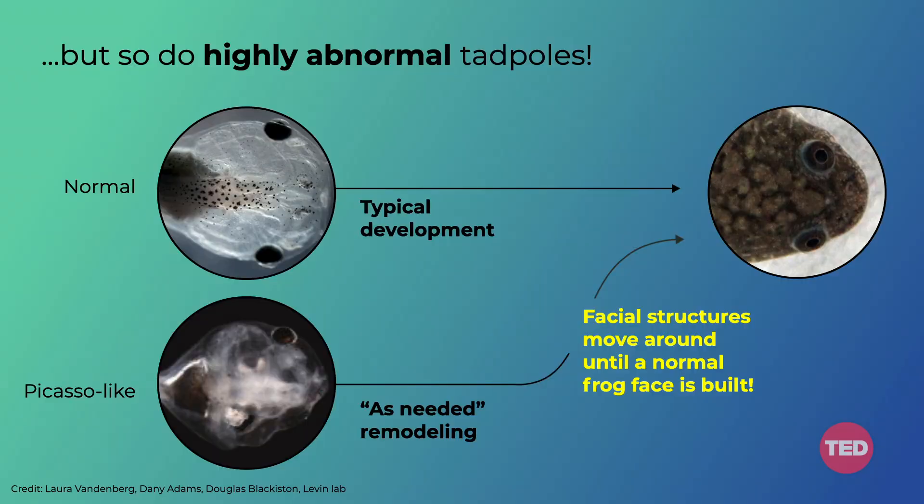Actually, a few years ago we found a pretty amazing phenomenon, which is that if you make so-called Picasso frogs — tadpoles where the jaws might be off to the side, the eyes are up here, the nostrils are moved, so everything is shifted — these tadpoles make largely normal frog faces. This is amazing because all of the organs start off in abnormal positions, and yet they still end up making a pretty good frog face. It turns out that this system, like many living systems, is not a hardwired set of movements, but actually works to reduce the error between what's going on now and what it knows is a correct frog face configuration. This kind of decision-making that involves flexible responses to new circumstances — in other contexts, we would call this intelligence.